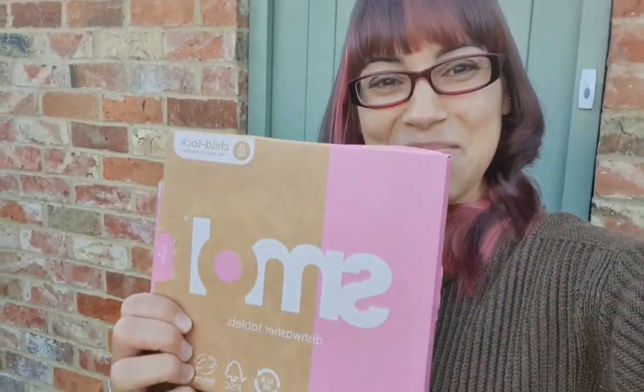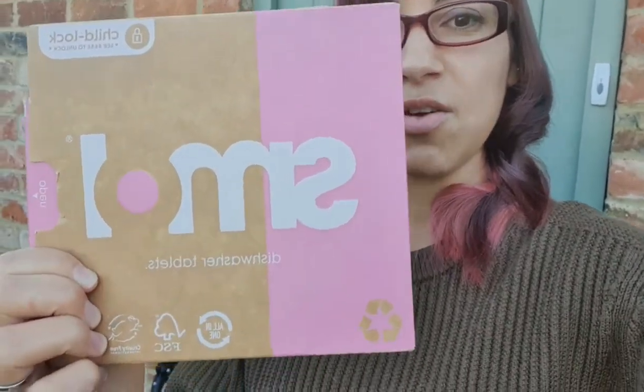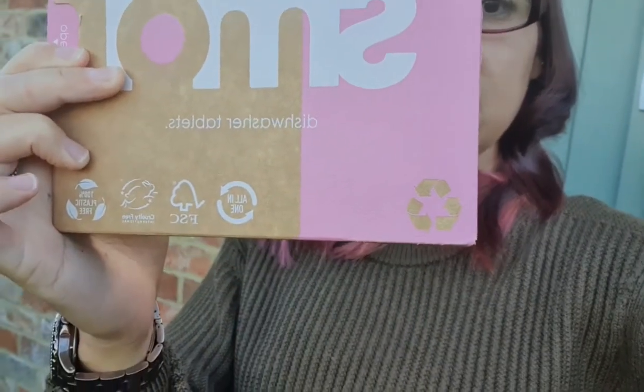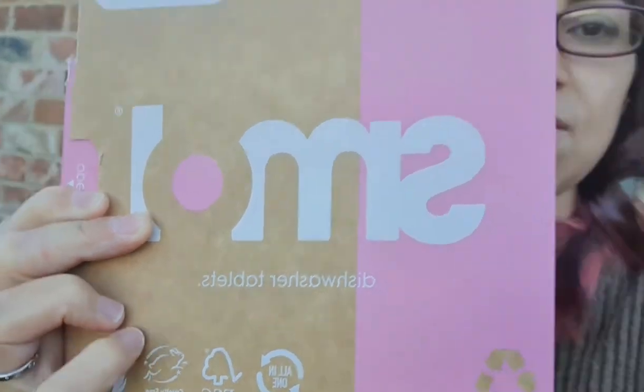Before I go any further, I have got dishwasher tablets in this beautiful pink box. You can see here that it is recyclable and it is made from recycled materials, and we've got the forestry symbol at the bottom, and also crucially we've got the Leaping Bunny Cruelty Free International sign there. That means that not only is this product vegan — in other words, not using any animal-based products — but also that they are kind to animals. There's a bit of a muddy area in that some companies that say they're vegan are actually testing their products on animals. Smoll do not do that.